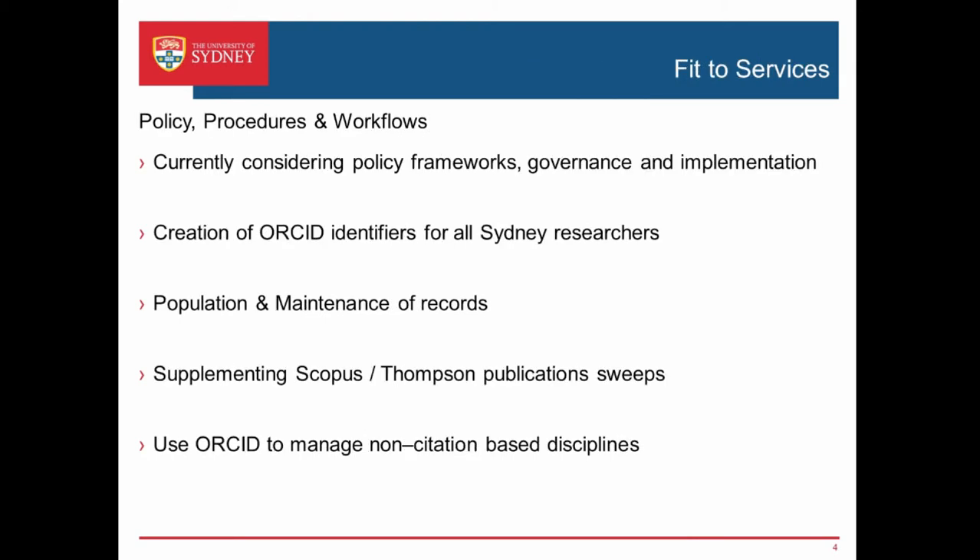In terms of the fit to services, it's going to impact across a few things in relation to policy, procedures, and workflows. We need to think about how it fits within the existing governance arrangements at the university and how we're going to implement that. We are looking at creating an ORCID identifier for all Sydney researchers, so we need to think about how we're going to populate and maintain those records going forward. We see ORCID as supplementing the current Scopus and Thomson publication sweeps we do to fill in the gaps for the under-reporting piece, and also as an opportunity to help manage non-citation-based disciplines not well represented in the major publication and indexing houses.